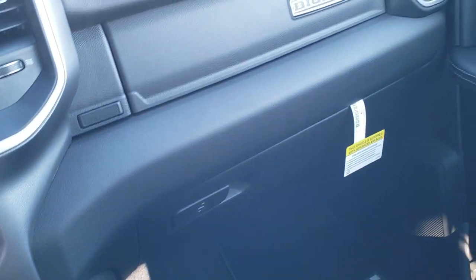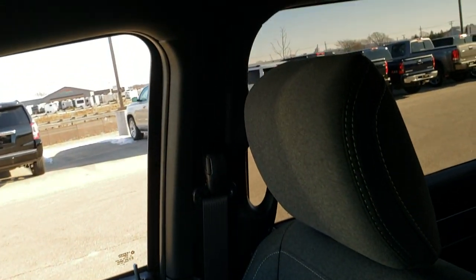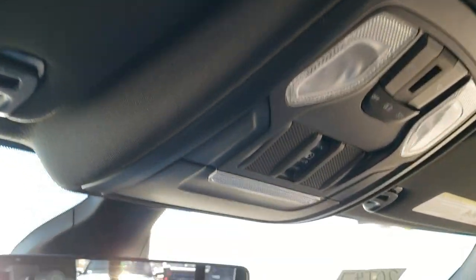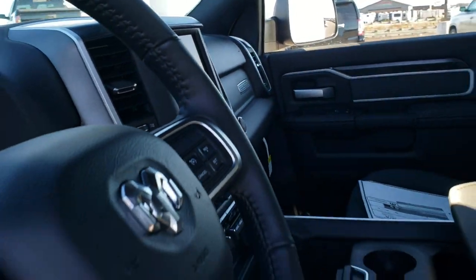There are dual glove boxes on this side. You get side curtain airbags, map lights, and the power slide rear window. You've got your HomeLink buttons up there for your garage door, security systems, and lighting systems. Let's take a quick look at the back seats.